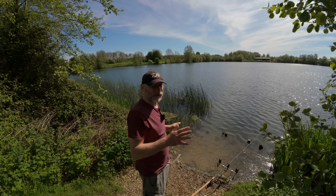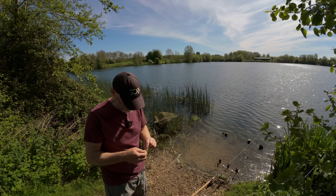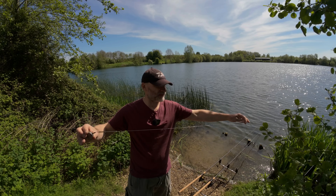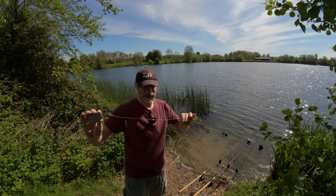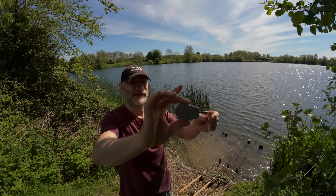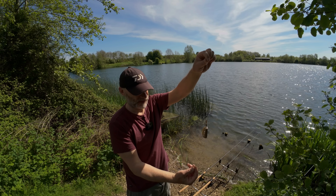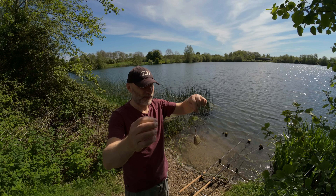Just to run you through the gear - I'll stick all the hardware details in the description below. On the business end I've got dark matter leader on there - it's a thick fluorocarbon impregnated with tungsten to keep everything down. There are lots of zebra mussels in here and they're quite sharp, so it's quite abrasion-resistant as well. Next I've got on the bottom the Guru 70-gram grub feeder clipped into the bottom of the heli system. The hook link is about nine or ten inches long - from watching the Guru Wonder Water, that seems to be the optimum length for hooking fish on a helicopter-style setup.